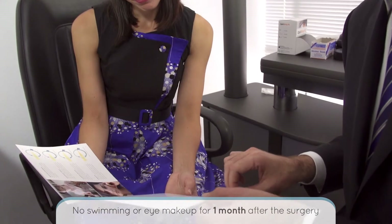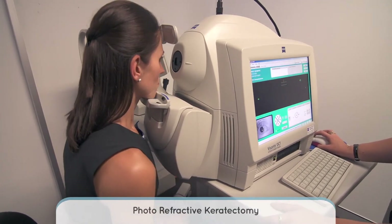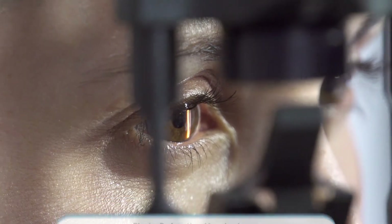The recovery time after LASIK is relatively short. Most people see very well the next day after LASIK surgery and most people can drive the next day. There are some restrictions in terms of activities after LASIK — in particular, no swimming or eye makeup for one month after the surgery. In some circumstances, neither LASIK nor SMILE are suitable for you. In this circumstance, you may be suitable for PRK. PRK is known by a number of different names including laser surface ablation and ASLA.